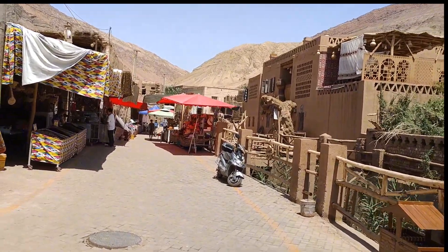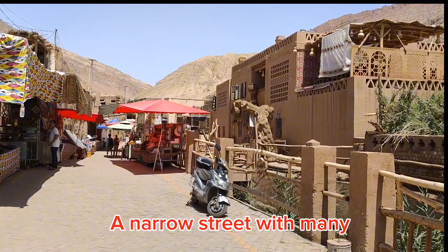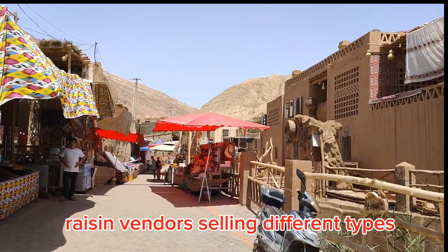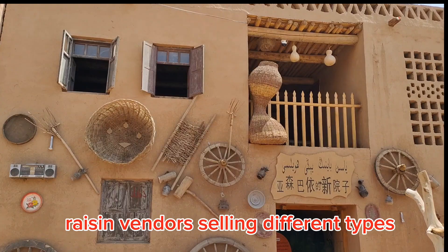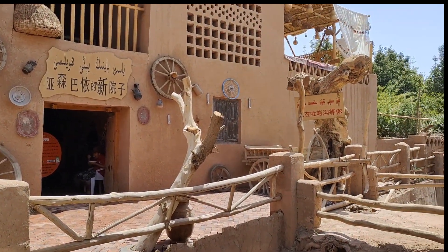Well, this little town of Tuyuk is pretty interesting. Although it's so hot, there's a bit of breeze blowing. Just listen to the Middle Eastern music — a very, very Islamic influence.